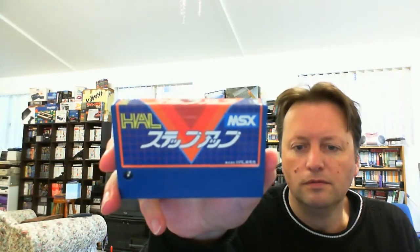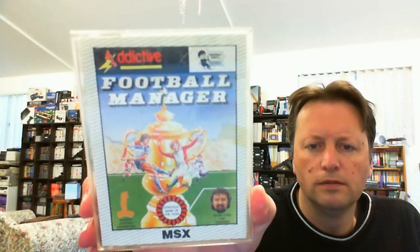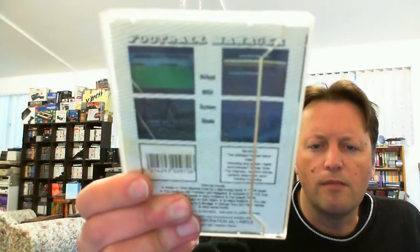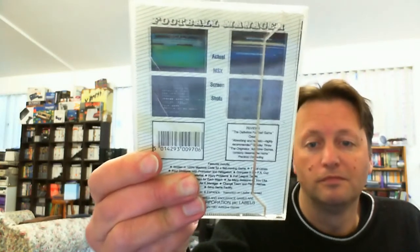I didn't realise there are so many titles in this one. So another one called Topple Zip. And we've got a HAL cartridge — the labels are in excellent condition. We've got one more tape game, and it's Football Manager by Addictive Software — more about managing your team and things like that. Actual MSX screenshots on the back. I'm really excited about getting some MSX titles in my collection again. Let's go and have a look and see how those titles go.